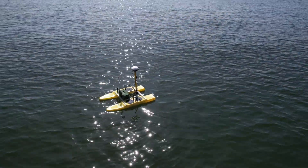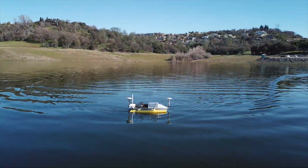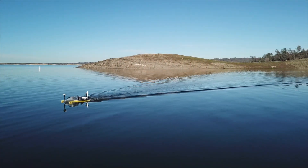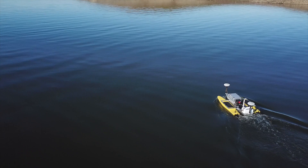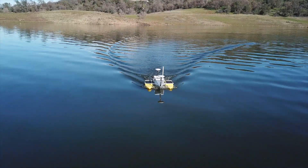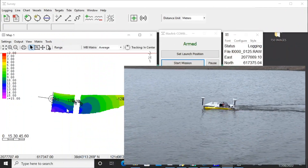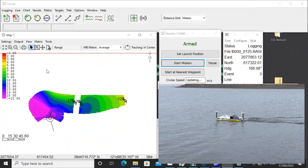From general single-beam bathymetry to wide-swath full-bottom coverage of the seafloor at five times the resolution of your single-beam system, you now have the ability to conduct high-resolution bathymetric surveys to IHO special order and special order 1A standards as defined by the International Hydrographic Organization.